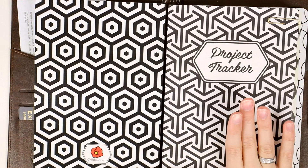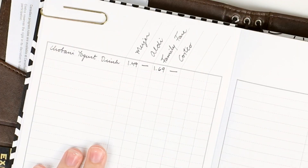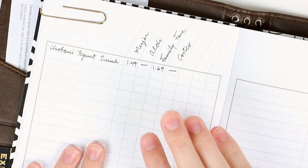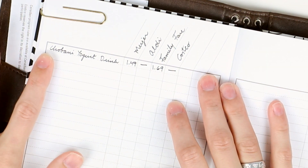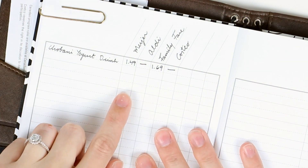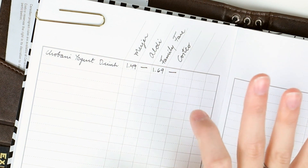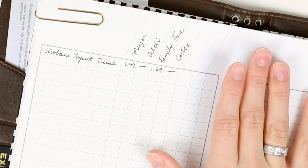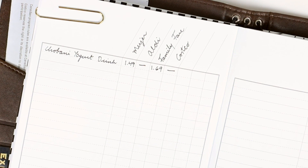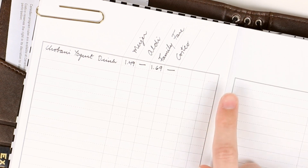For the next insert, I've repurposed a project tracker for a price comparison sheet. We shop at four different stores and I really like to know what prices are on popular things we buy at each store. I just started this a couple of days ago so I only have one thing in here — Alex really likes the Chobani yogurt drinks and at Meijer they're 20 cents cheaper than at Family Fair, and they don't have them at Aldi or Costco. This is super helpful when I'm shopping and can't remember the price at another store — I can look and see if it's on sale and a better deal, then pick it up there.